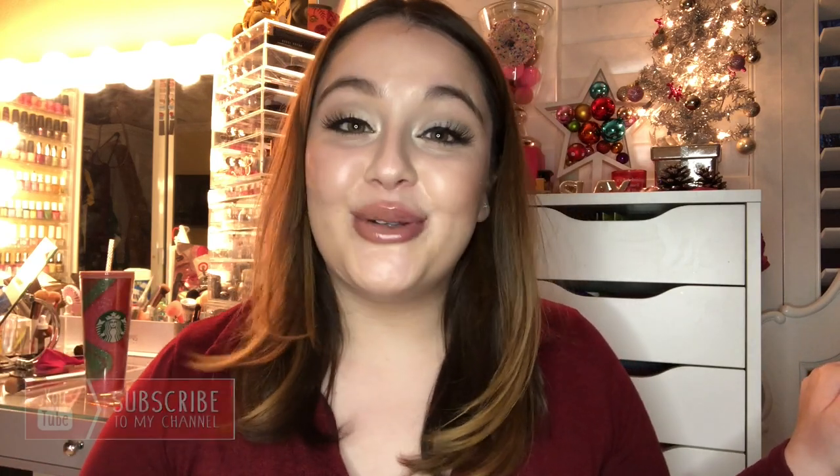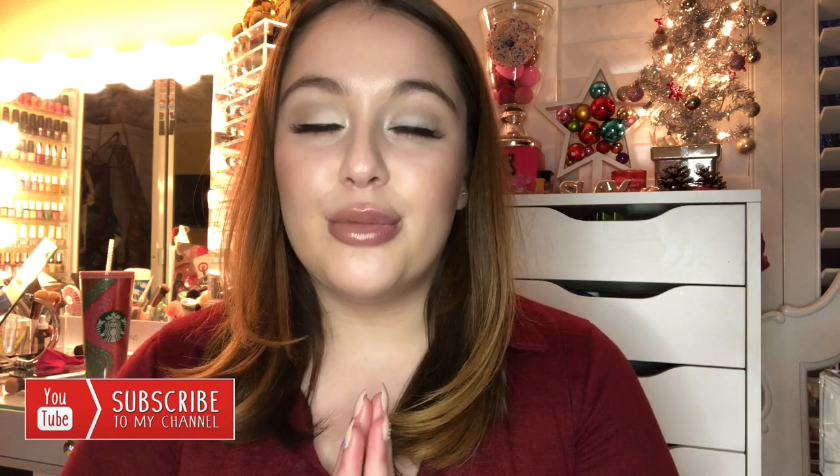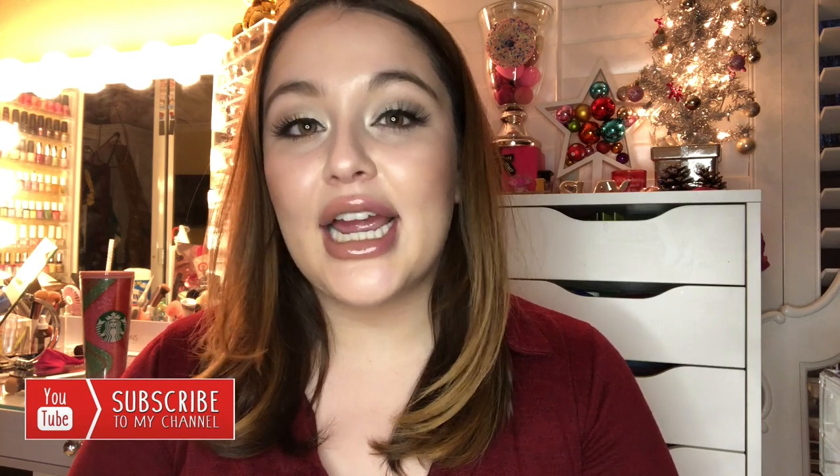Thank you guys so much for tuning in — I hope you enjoyed watching this video. I love these types of makeup collection videos. This was just my everyday collection, probably only about one percent of my full makeup. I will be filming my full makeup collection once I reach 2000 followers — I can't wait! Stay safe, and I'll see you guys in my next video. Bye!